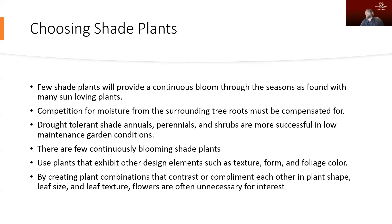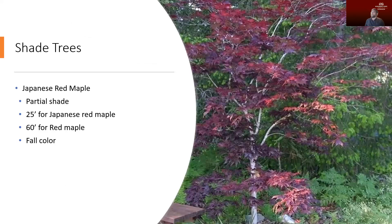Since we may not be getting plants that flower all the time, having other design elements — things like good texture or foliage color — is a really good idea. Using plants in combination really allows us to have a lot more interest in these shade plantings rather than relying on just one type of plant.